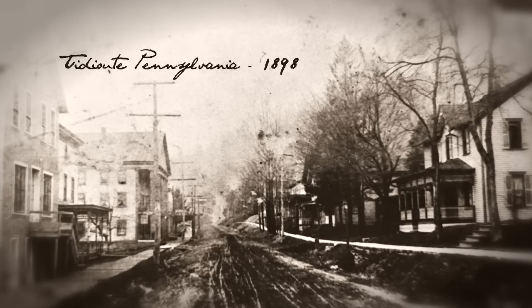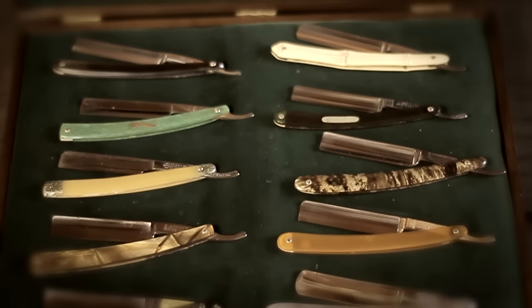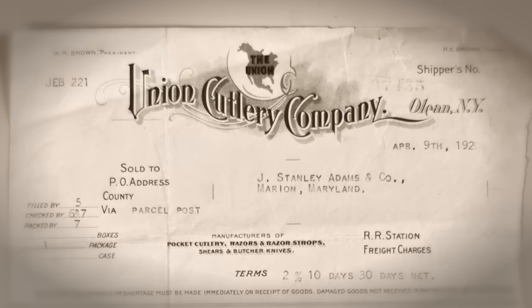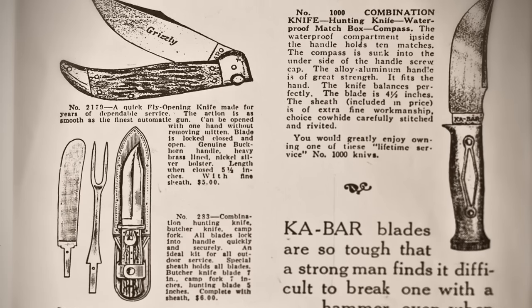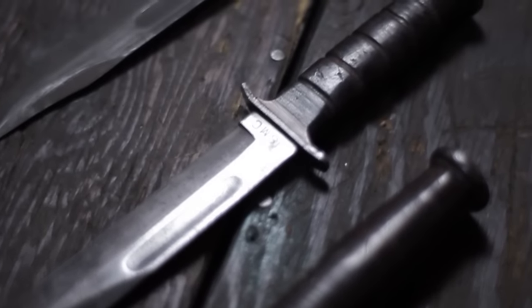In 1898, two brothers founded Titiute Cutlery Company in Titiute, Pennsylvania to make straight razors. In 1902, the company changed to Union Razor. In 1912, it changed to Union Cutlery Company as the company had progressed into more multi-bladed pocket knives and fixed-blade hunting knives. In 1952, the company again changed its name to K-Bar due to the popularity of the U.S. Marine Combat Knife.